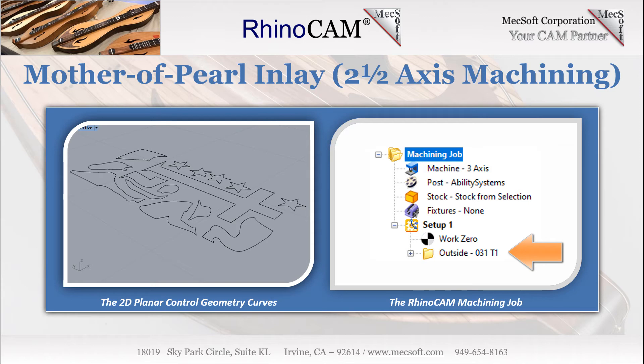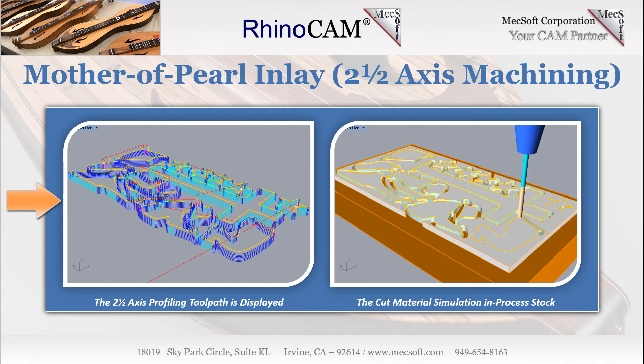Terry uses one two-and-one-half axis profiling operation. The RhinoCam machining job tree is shown here on the right. On the left, we see the two-and-one-half axis profiling toolpath using a 0.03125-inch diameter flat end mill at a general tolerance of 0.0001. The cut feed is set to 9 inches per minute. The total cut depth is set to 0.064 inches, which will cut past the depth of the stock and adhesive and into the MDF base. Each cut level is set to 0.01 inches, or 10 thousandths, for a total of six cut levels per profile, with cut levels ordering set to depth first. Each cut level entry is a 10-degree ramp motion at a height of 0.012 inches. Arc fitting is enabled with a fitting tolerance of 0.0002 and a minimum distance sort enabled.